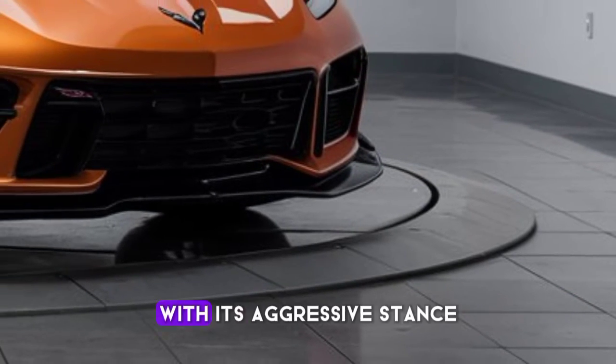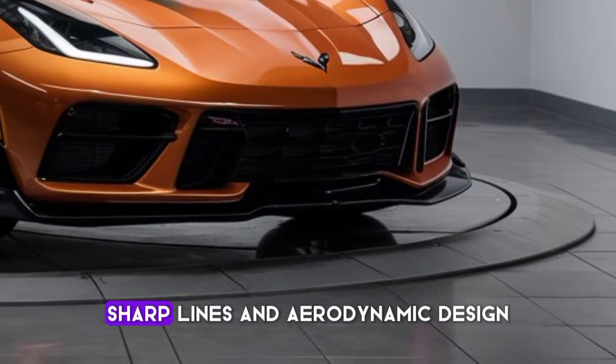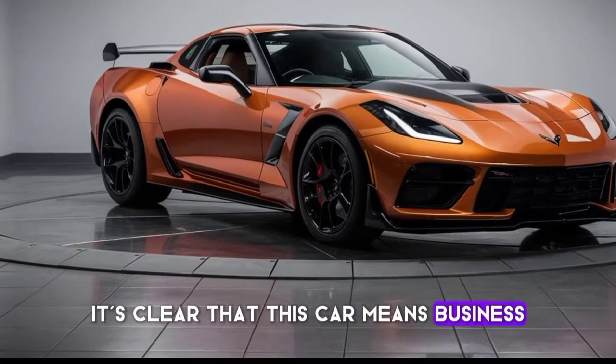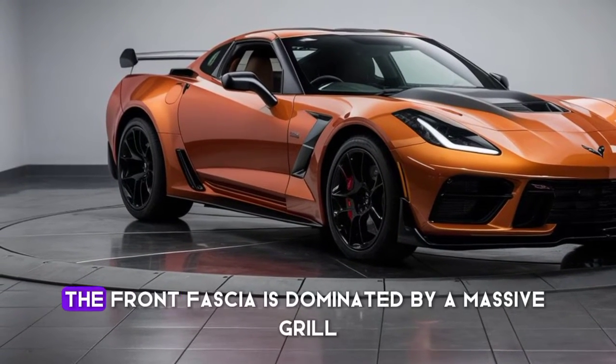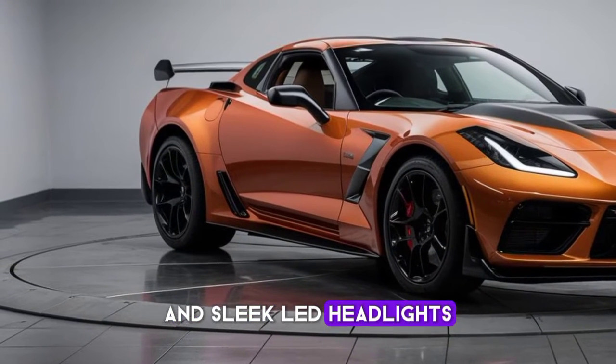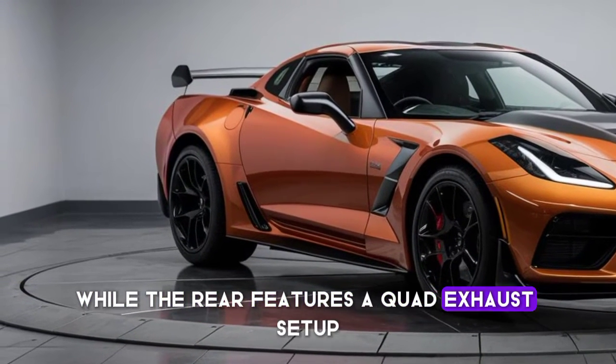The 2024 Corvette ZR1 is a sight to behold, with its aggressive stance, sharp lines, and aerodynamic design — it's clear that this car means business. The front fascia is dominated by a massive grille and sleek LED headlights, while the rear features a quad exhaust setup.